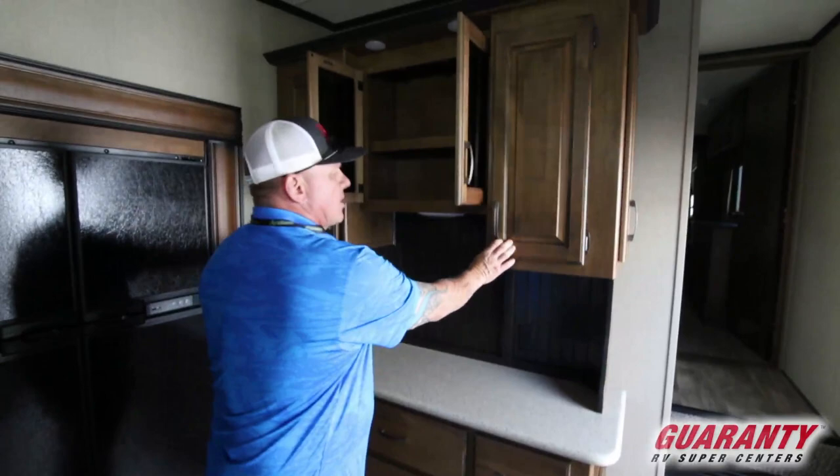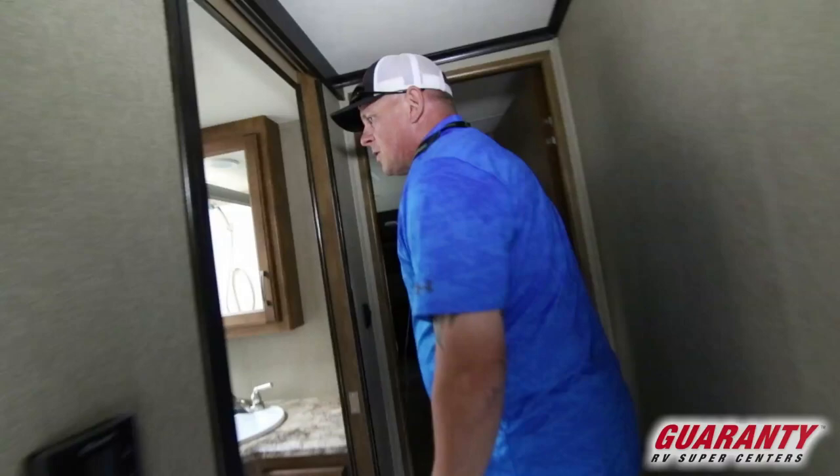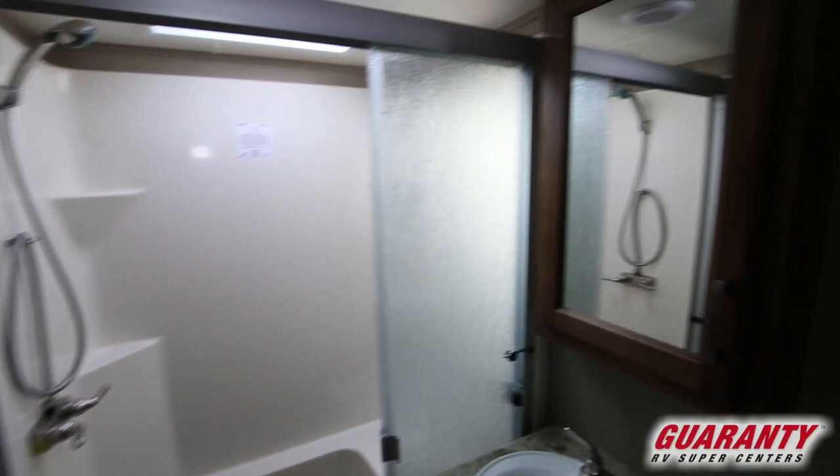Come on upstairs, I'll show you the rest. When you come into the bathroom here, you've got a nice corner shower with a glass shower enclosure, storage to the left of the shower, and then your medicine cabinet and sink.